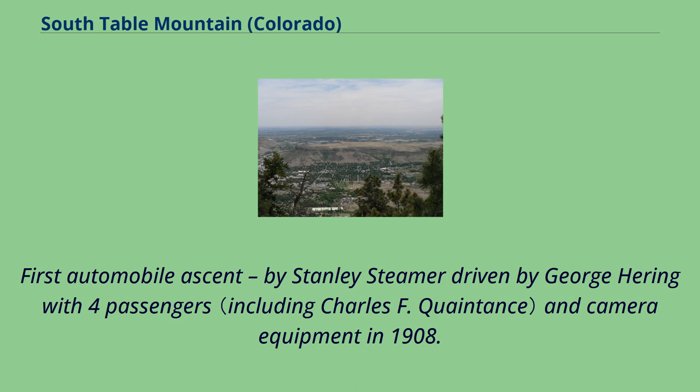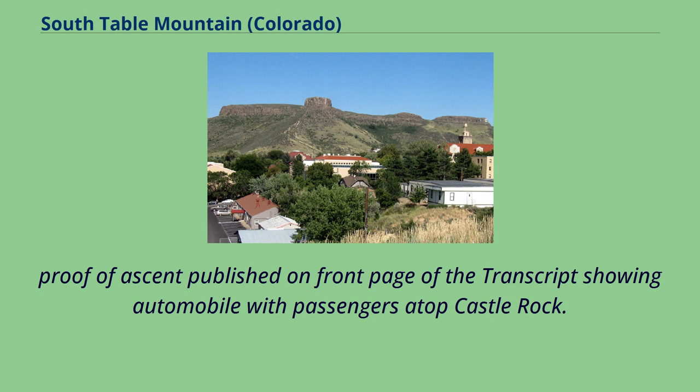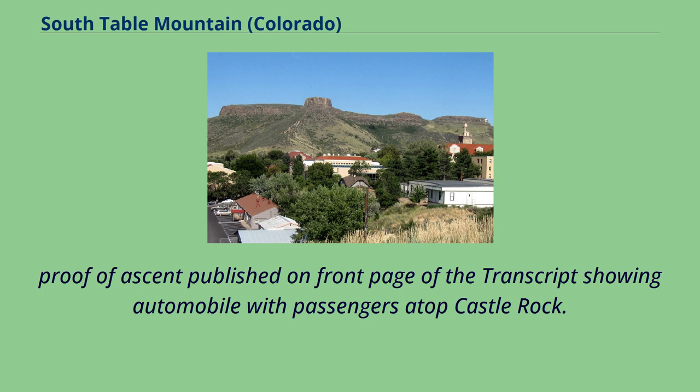The first automobile ascent was by Stanley Steamer driven by George Herring with four passengers and camera equipment in 1908, timed from the starting point at 13th Street and Washington Avenue in 12 minutes 45 seconds via South Golden Road and Quaker Street. Proof of ascent was published on the front page of the Transcript showing the automobile with passengers atop Castle Rock. A helicopter ascent also made the Transcript front page during the 1970s when a helicopter made a forced landing atop Castle Rock.